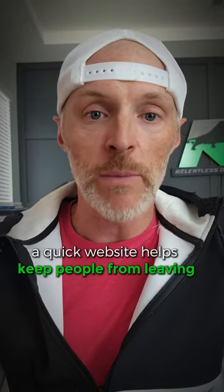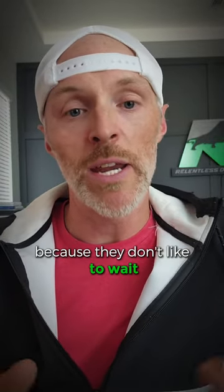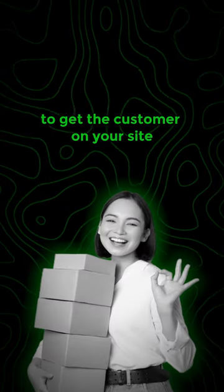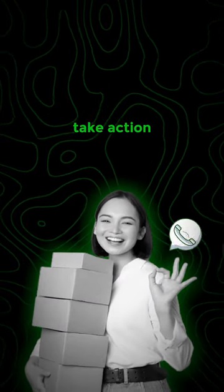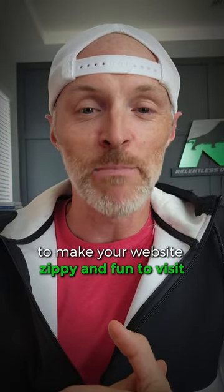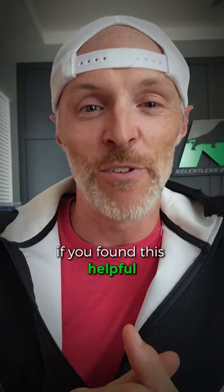Remember, a quick website helps keep people from leaving because they don't like to wait. You only get about one minute or so to get the customer on your site, convert, and have them take action. So don't keep them waiting. That's it — try these tips to make your website zippy and fun to visit. Hit the like button if you found this helpful.